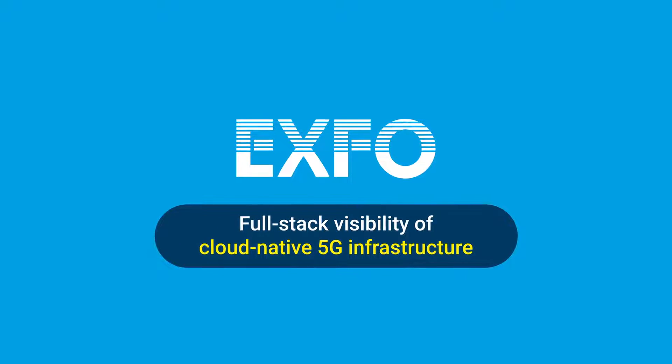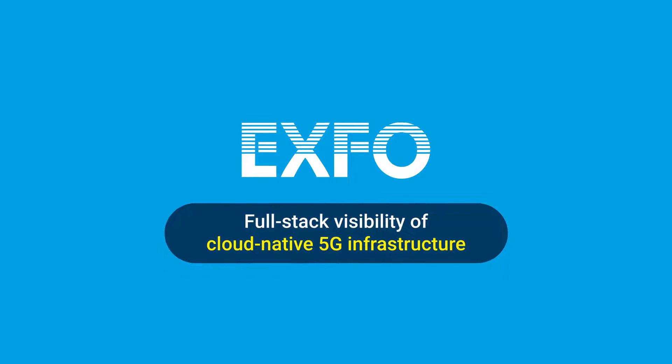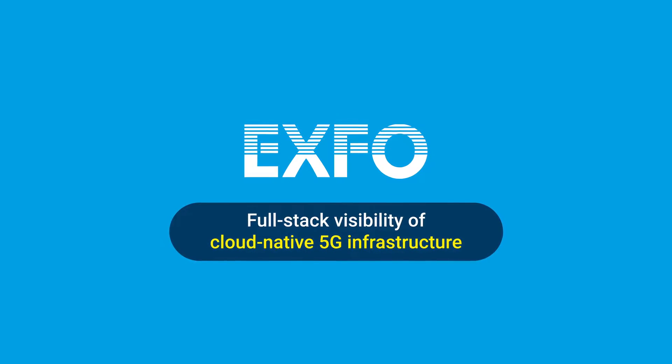In collaboration with Intel, EXFO delivers full-stack visibility of cloud-native network infrastructure, enabling a superior user experience across complex 5G networks.